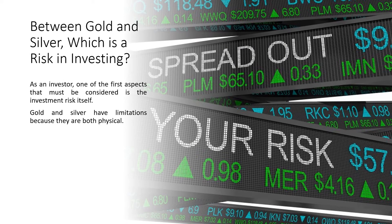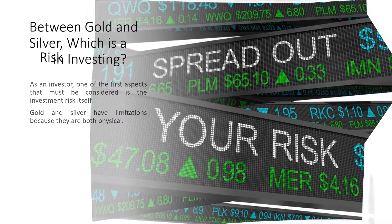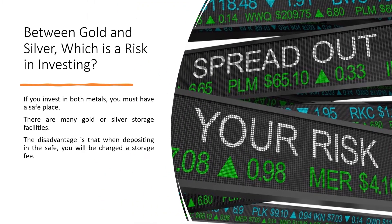Between gold and silver, which is a risk in investing? As an investor, one of the first aspects that must be considered is the investment risk itself. Gold and silver have limitations because they are both physical. If you invest in both metals, you must have a safe place. There are many gold or silver storage facilities, but the disadvantage is that when depositing in a safe, you will be charged a storage fee.